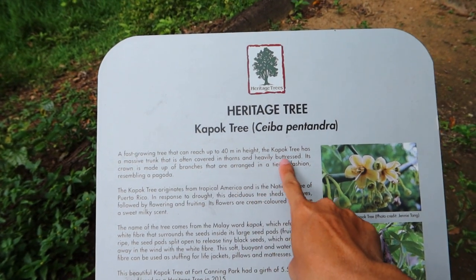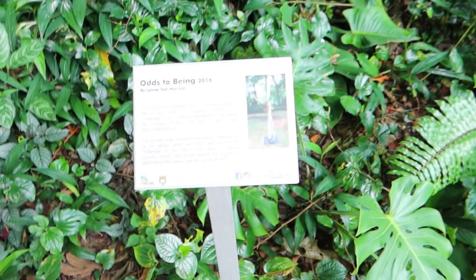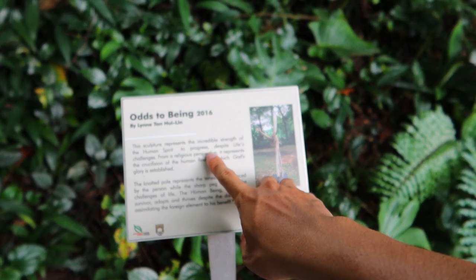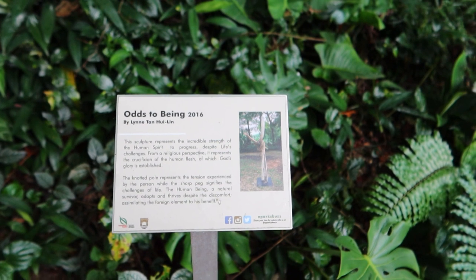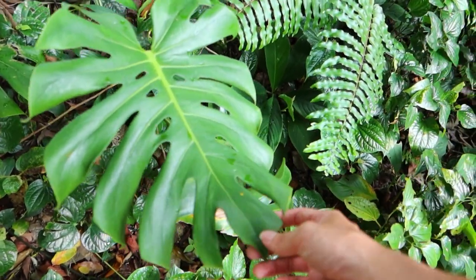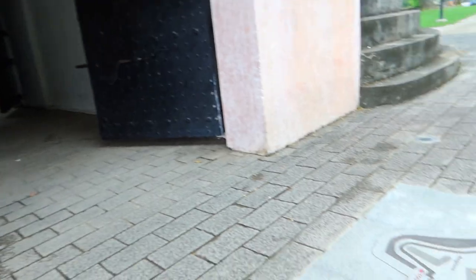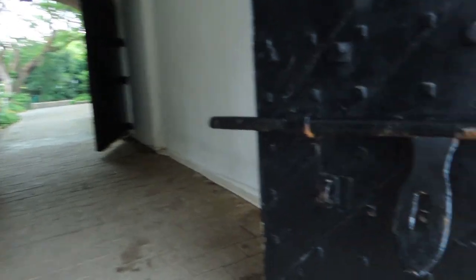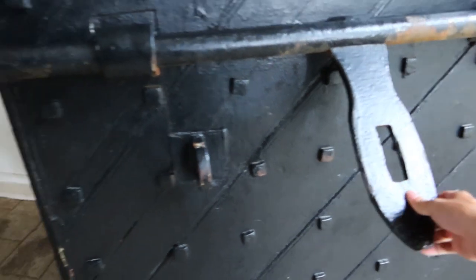The Kapok tree has a massive trunk covered with thorns and is heavily buttressed. There's this funny thing — it's in the middle of nowhere. It's an artificial sculpture that represents the incredible strength of the human spirit to progress despite life's challenges. From a religious perspective, it represents the crucifixion of the human flesh through which God's glory is established, and it represents life and greenery. It's starting to get really dark but it's still fascinating to see such things around Singapore. What fascinates me is understanding how things used to be. Can you imagine how huge these gates used to be in the past? We see them in movies but not in real life now because things now are just so small.